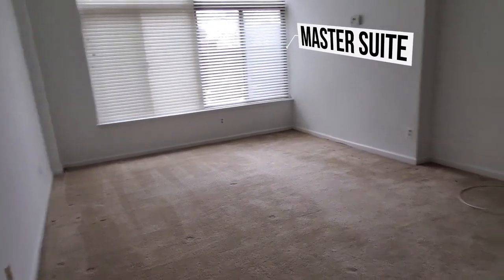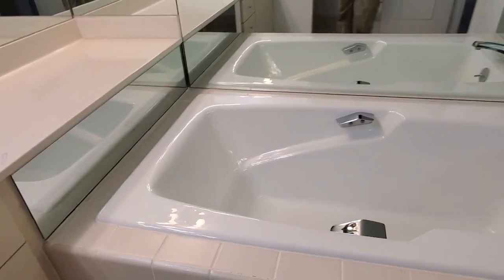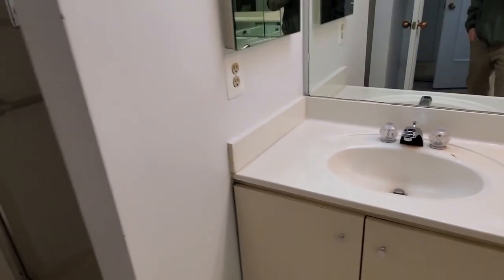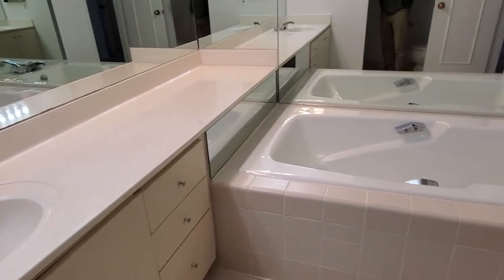Coming back in here — we've got to spruce the outside up so it's appealing. This is where it would be debatable: whether we want to do a large walk-in shower and get rid of some of this. It's just not appealing for people anymore, so that's the question.